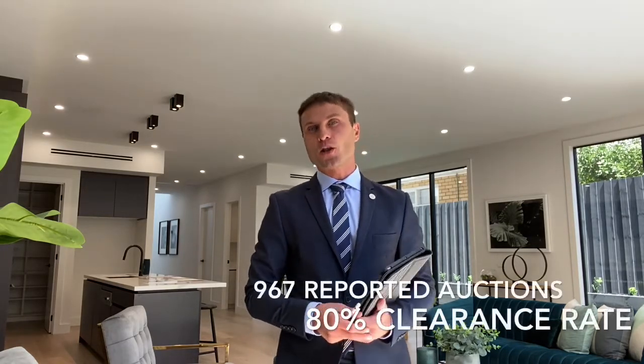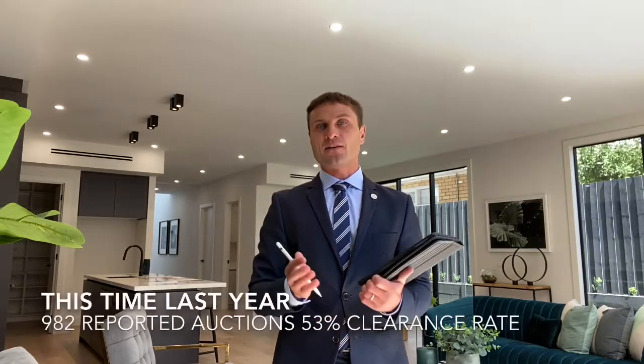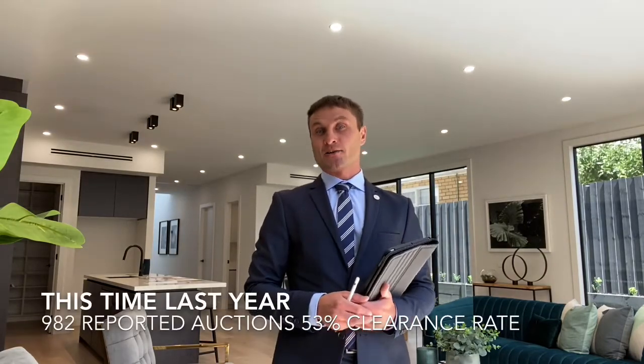Hello everyone, it's Dimitri here from Hodges. Welcome to my short informative videos. As usual, I'm going to start with the latest auction results. We had 967 reported auctions over the last weekend with an 80% clearance rate. Comparing to last year, it was only 53% clearance — it's pretty obvious the property market is getting stronger. Now, moving to our local Hodges Caulfield office, we had quite a few sales over the last couple of weeks.